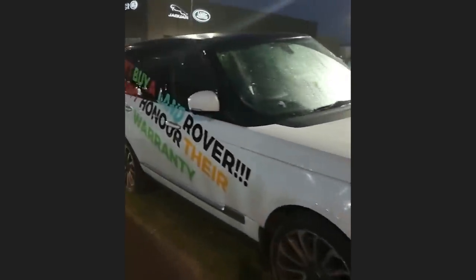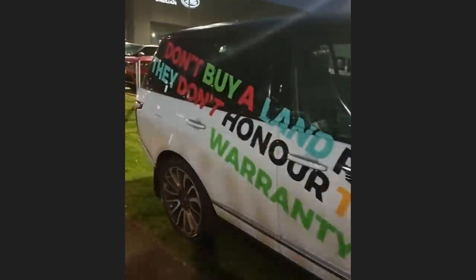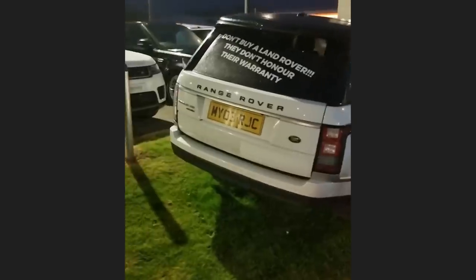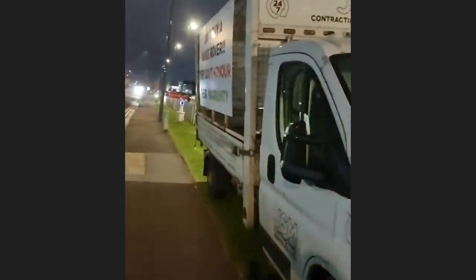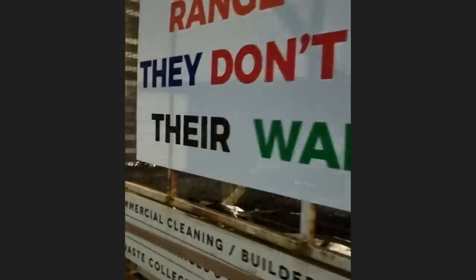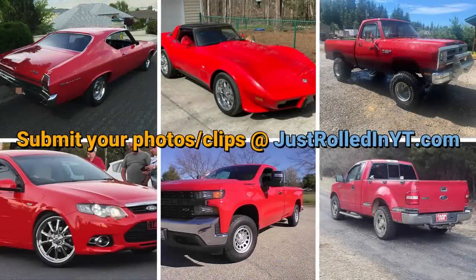An unhappy customer has abandoned their SUV at this dealership due to a failed warranty claim. Oh, and the new edition — the billboard van. If you enjoyed this video please consider leaving a like or subscribing. Thanks for watching.